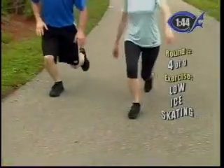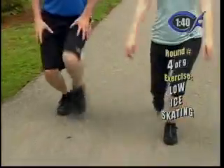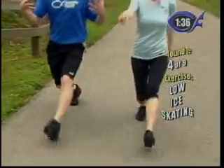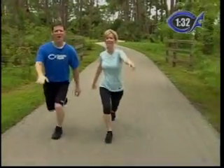Keep your thighs flexed the entire time so you never stand upright. This is an incredible thigh and lower leg workout. As we're getting warmed up, we want to start striding deeper and deeper.